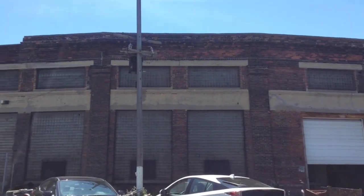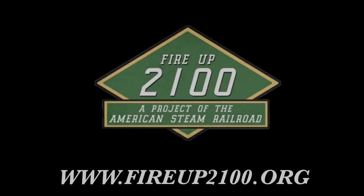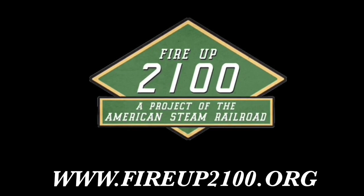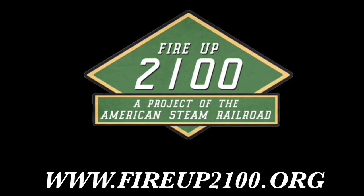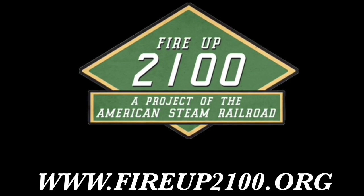The second thing available to just about anybody who is willing to get their hands a little bit dirty — let's say a lot dirty — is to come out here at the V&O Roundhouse in Cleveland and assist in the mechanical functions going on with the locomotive. Most of the ancillary equipment is ready and functioning, so it's time to start putting things back together. You can go visit us at www.fireup2100.org — see you next time.